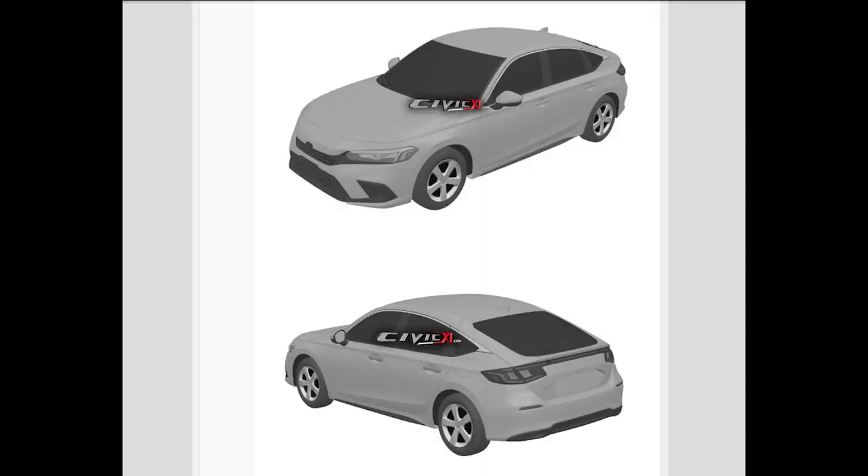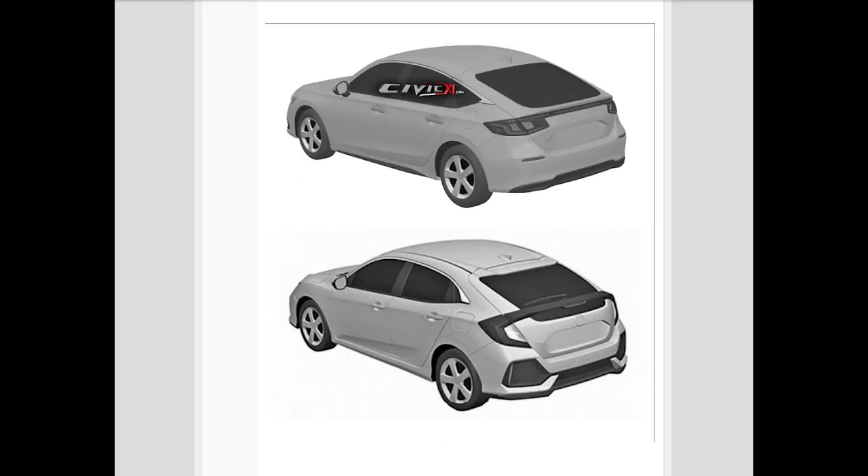And because of that, it looks like Honda went back to the drawing board, and for the 11th generation of the Honda Civic Hatchback, it has been toned down quite a bit. Let's look at the pictures of the 2022 Honda Civic Hatchback by itself and then look at pictures comparing it to the current generation.